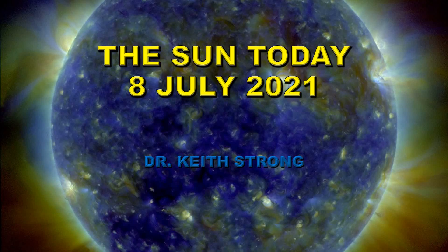Welcome. The sun is getting sufficiently active that it's worth doing a daily review of what's been going on on the sun and what's to come. I'm starting the same series as I started 10 years ago, called 'The Sun Today,' and we're starting on the 8th of July, 2021.